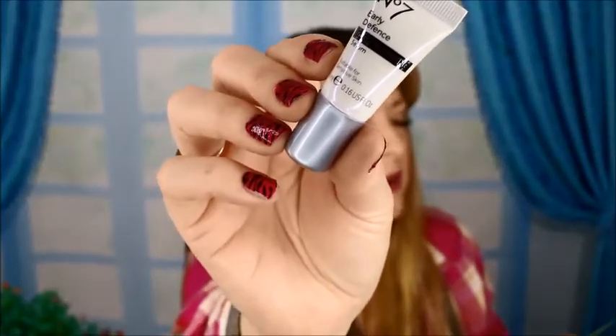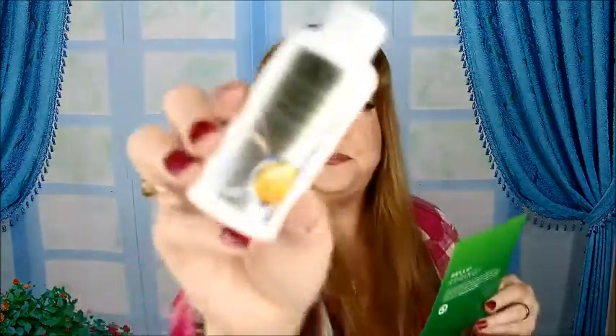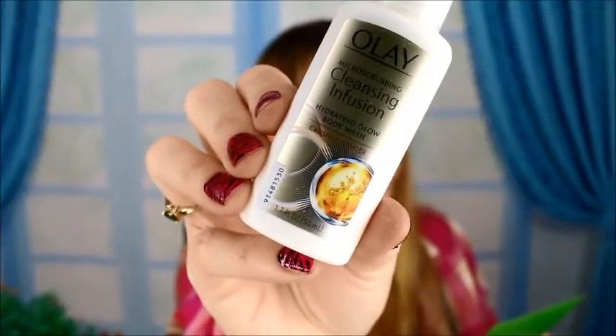Up next is the No7 — this is the No7 Early Defense Glow Activating Serum. I would totally use that.